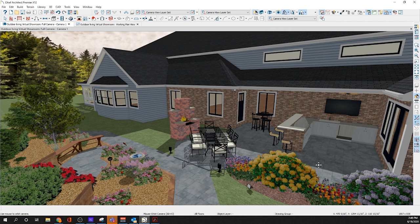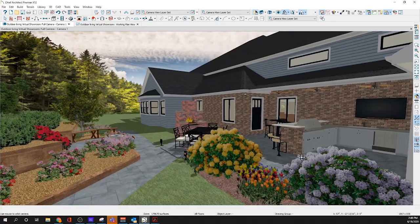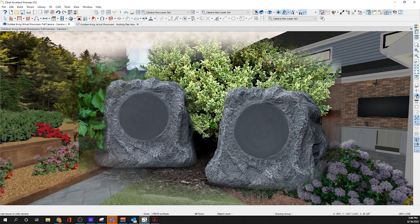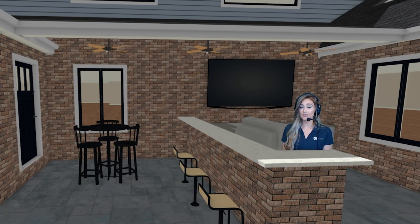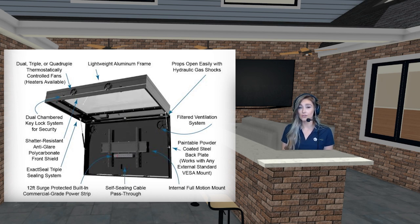That makes sense because if speakers are pointing towards you, you're hearing those sound vibrations coming towards you rather than towards a neighbor who might be disturbed by the sound — so it's going towards the listener and away from any outside sources such as neighbors. In addition to audio, there are other electronics that can be used outside for entertainment, such as the television. That does require some weather protection since it's an electronic that shouldn't be exposed to the elements, but there are ways to definitely have your television along with other electronics outside.